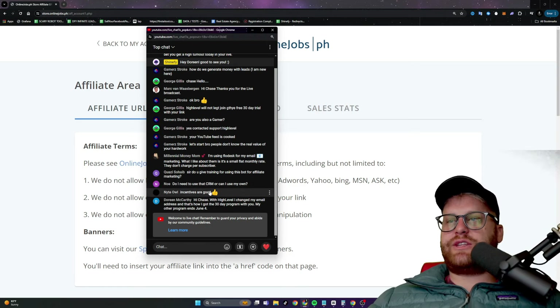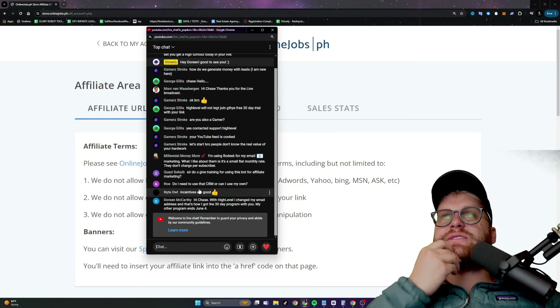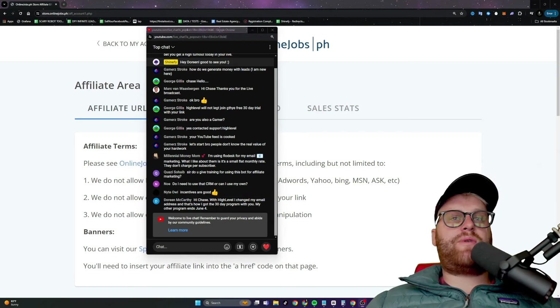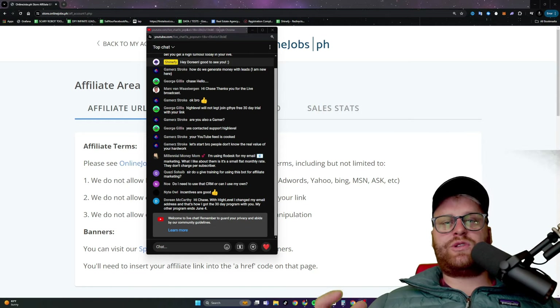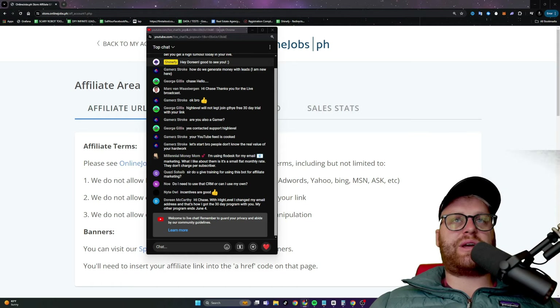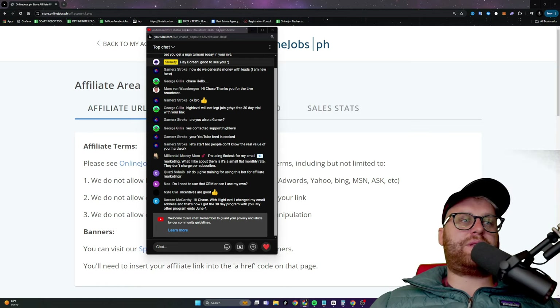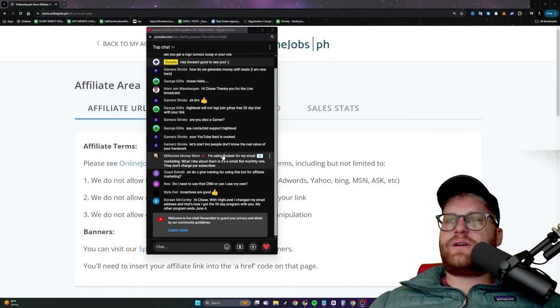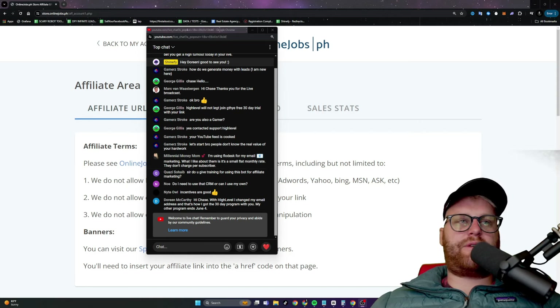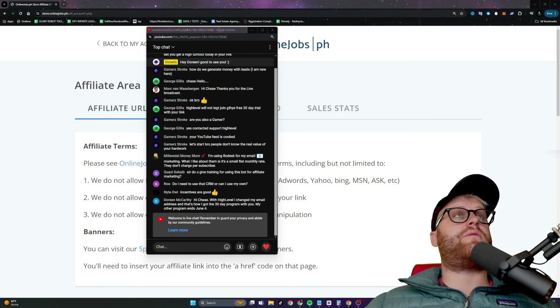Someone in the chat asks if they need to use that CRM or can they use their own. I would recommend using High Level just because all the email sequences and landing pages I give you - when you import them as a snapshot, it only imports into High Level. It won't import into any other CRM. You can send emails and do all the stuff with other platforms, but you're not going to have the import feature where you can take everything I've already built and just import it.